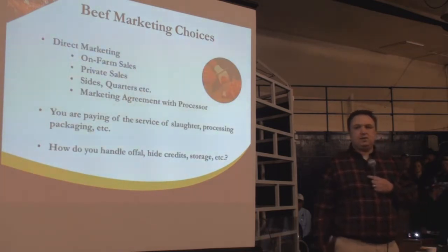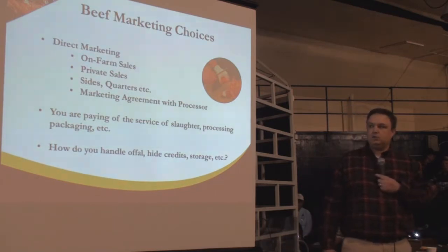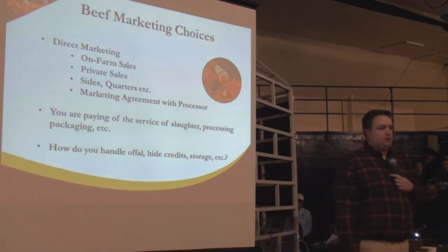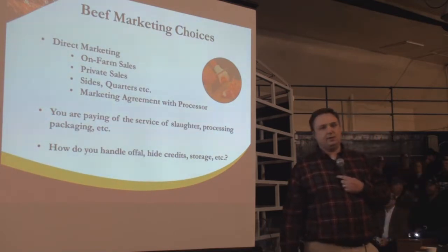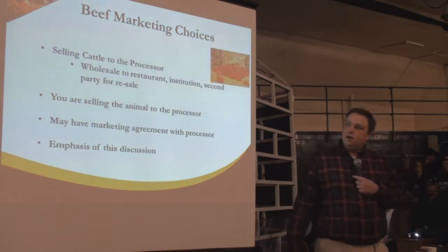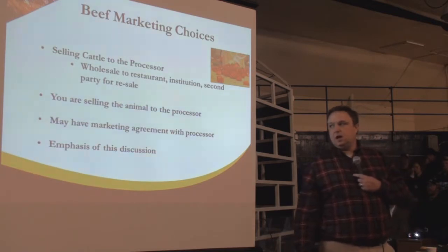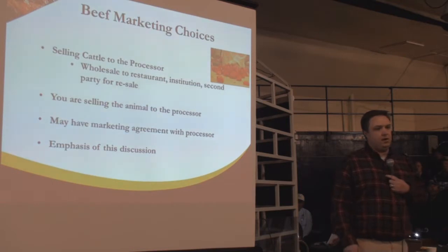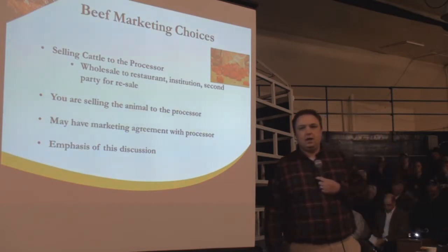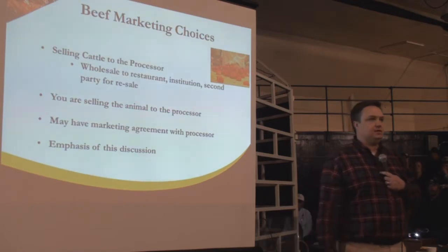With direct marketing, this is typically done with smaller to medium-sized meat processors with some sort of agreement. You may or may not maintain ownership of certain parts or portions of that carcass. Finally, selling your cattle to the processor — you're releasing ownership of the product, selling the animal to the processor. There may be some sort of marketing agreement afterwards, but this is what we talk about with fed cattle marketing.